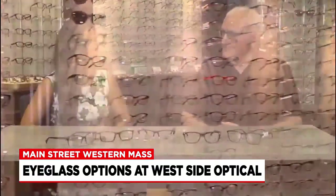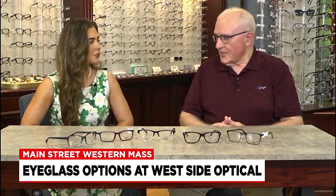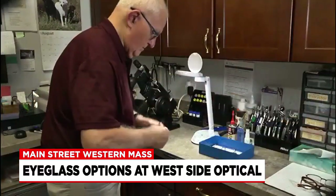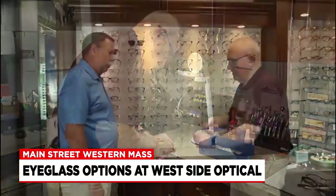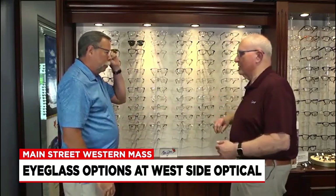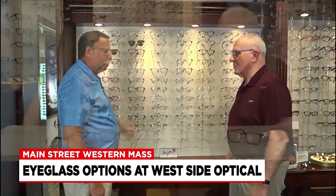So why should somebody choose Westside Optical when they're coming to get their glasses? Well, number one, myself and Rick Bonacac, the other optician that works here — between the two of us, we have several decades of experience. And we know what fits people, we know what looks good on them, and we know what lenses to put in front of their eyes to give them a good visual experience.